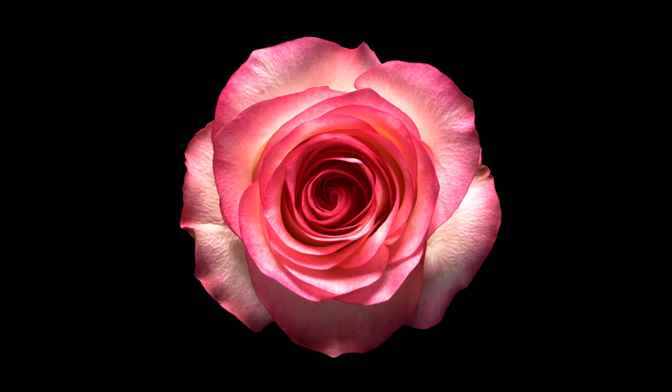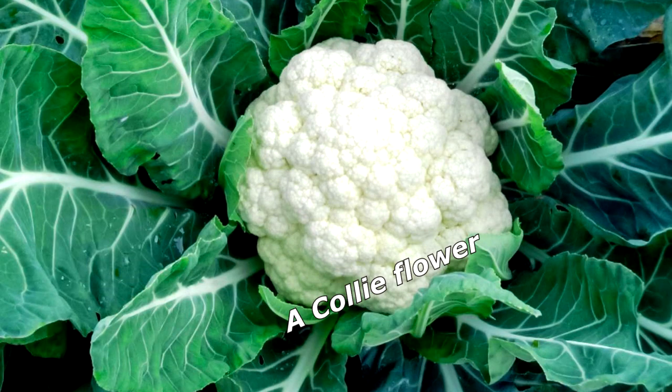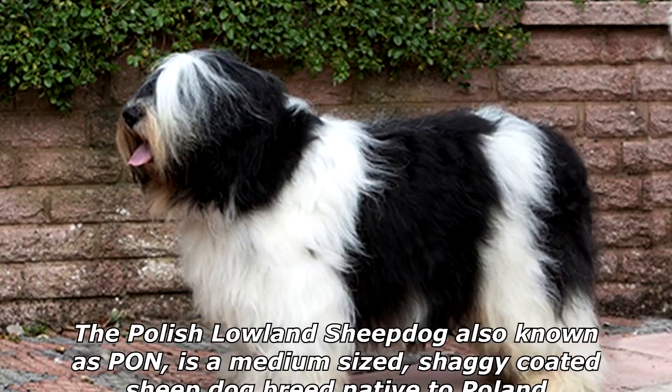When you cross a sheepdog with a rose, what do you get? A cauliflower! Why do you ask about the Polish lowland sheepdog?